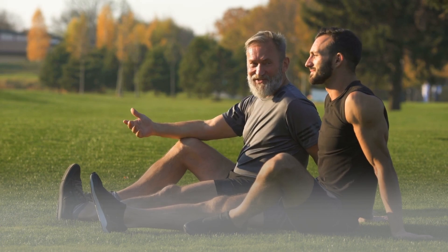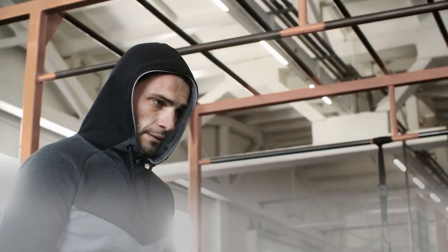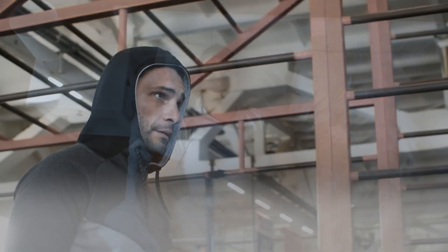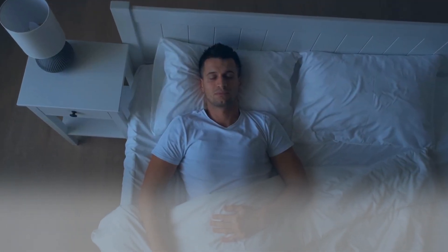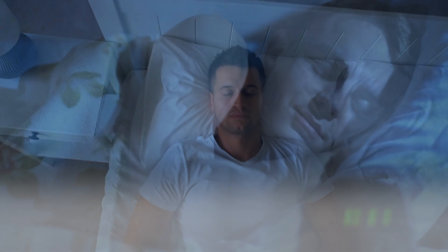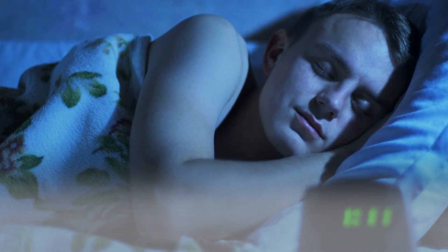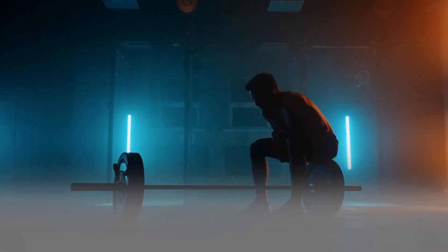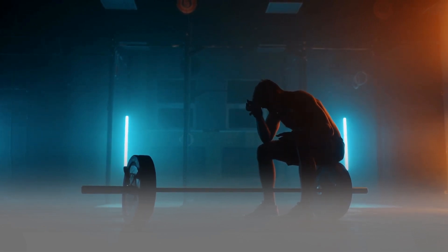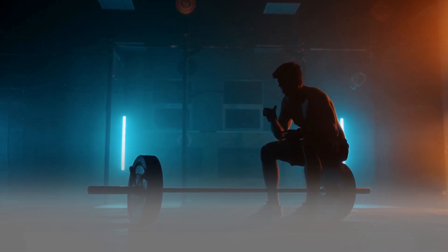4. Get Enough Rest. Your recovery time is practically as crucial as the time you spend working out. Get lots of sleep every night if you want to develop muscle more quickly. Even if 8 hours is out of the question, aim to go to bed a little early. Don't overdo it with your exercise either. You won't achieve your goals if you overwork your muscles without giving them time to relax.